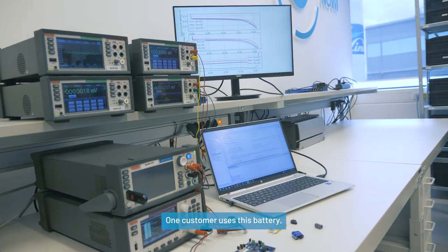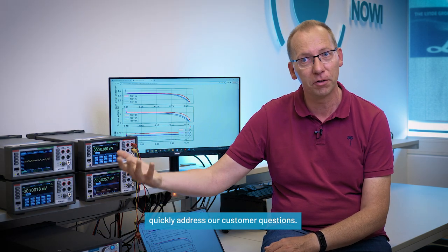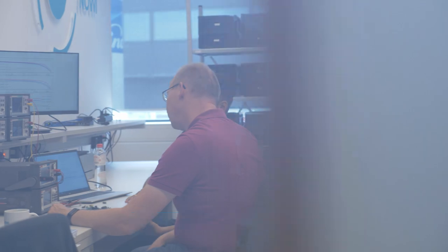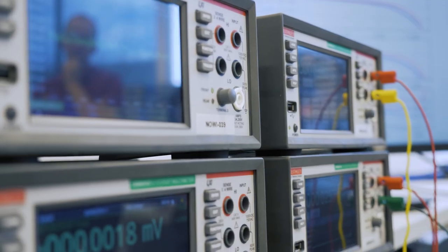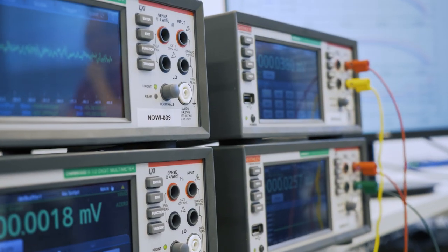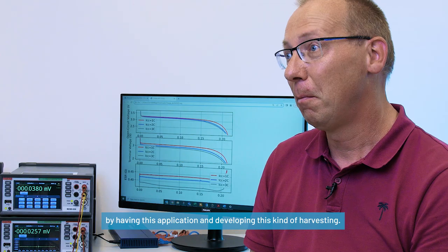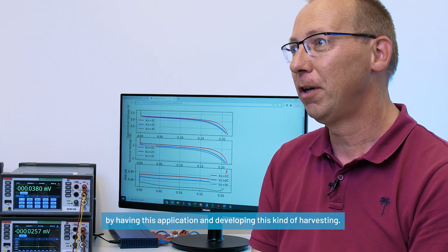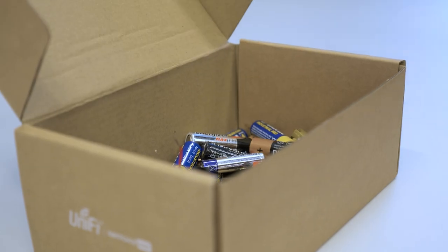One customer uses this battery, another customer uses that battery. So with this piece of equipment, we are able to quickly address our customer questions. Together we do contribute to a sustainable future, and it has great impact on the world and on reducing the number of batteries and the environment. We do create a sustainable future together as Novi and Keatley Tektronix, by having this application and developing this kind of harvesting, and it would greatly reduce the number of batteries in the world.